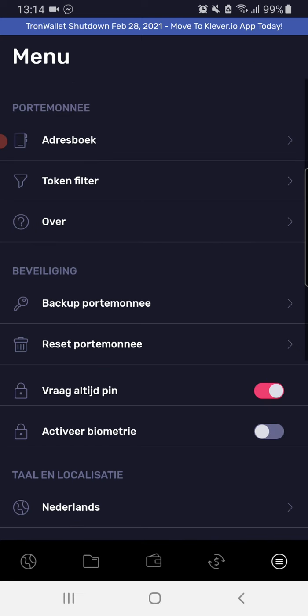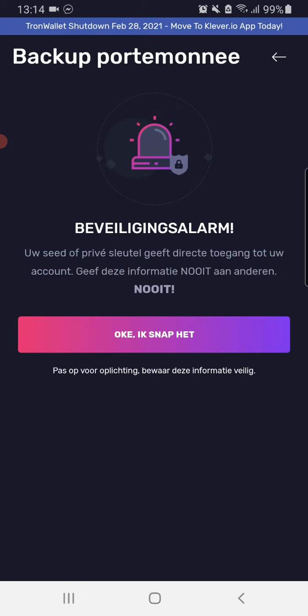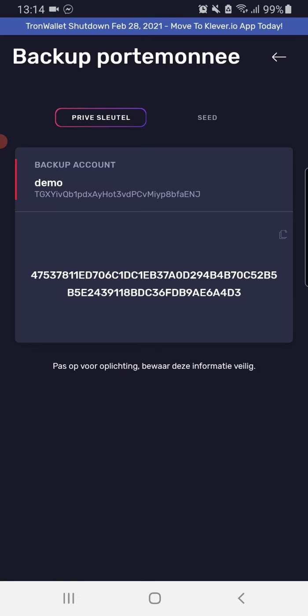Enter your PIN code, then backup wallet. Never give these words to anybody else — that's what it says. I understand. You're going to see the private key. We are going to copy it to the clipboard.